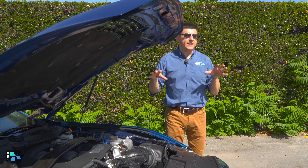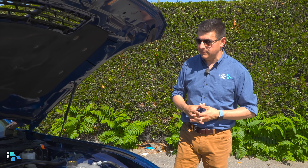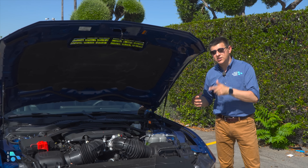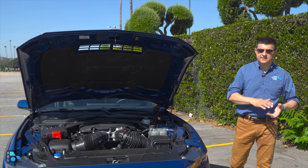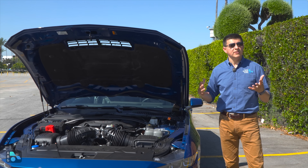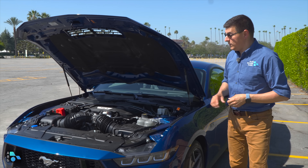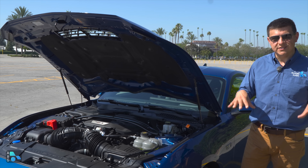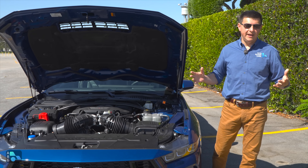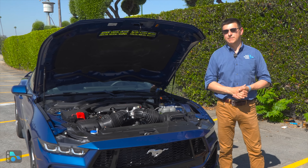If you want more power, that's the Dark Horse, which bumps power up and replaces the JetTrag manual with a Tremec 6-speed manual — likely going to be a little bit quicker 0-60. I'll be driving the Dark Horse in North Carolina next week. So this week is EcoBoost and GT, next week is Dark Horse, then probably in a few months we'll start getting even higher performance versions of the Mustang.